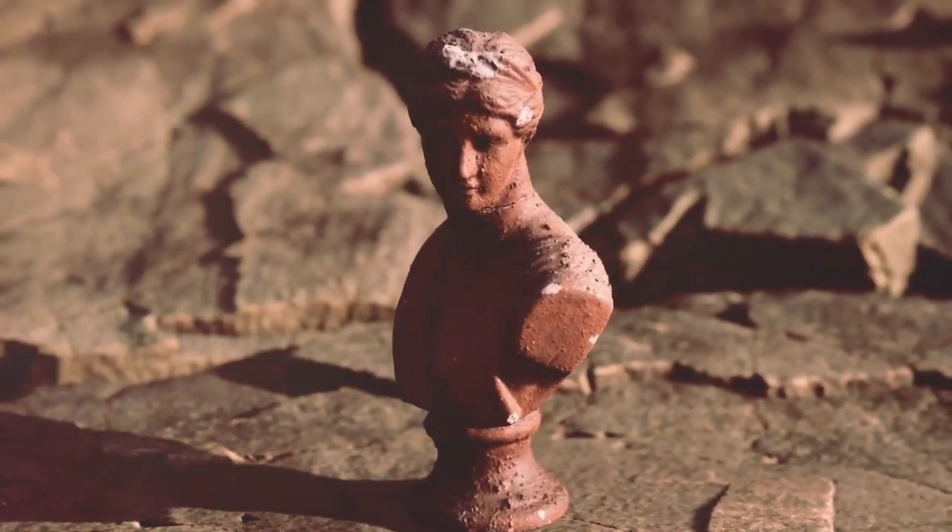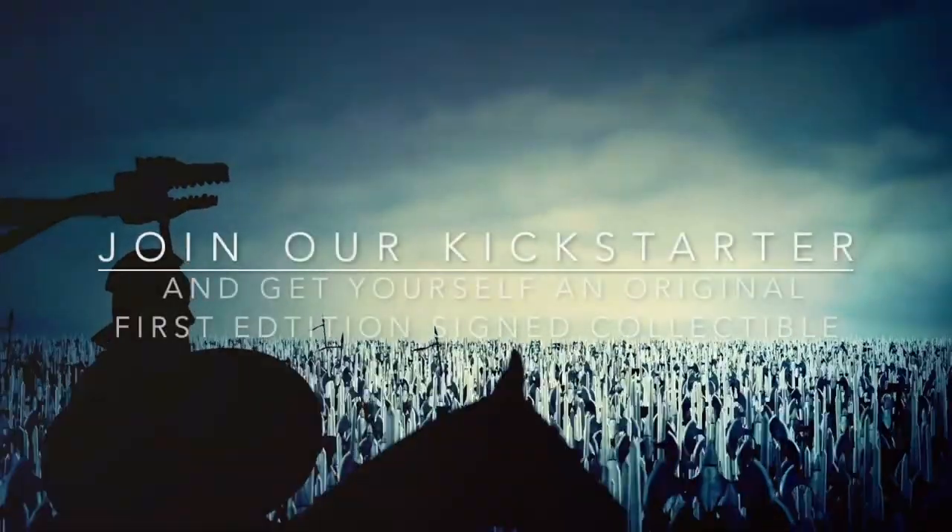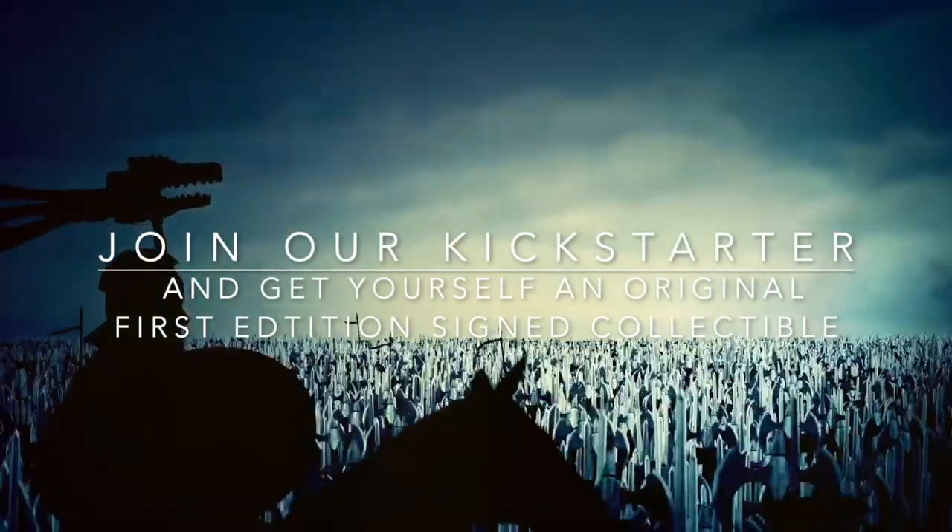SPQR Prints, where epic legends are made. Help bring our vision to life and support SPQR Prints today.